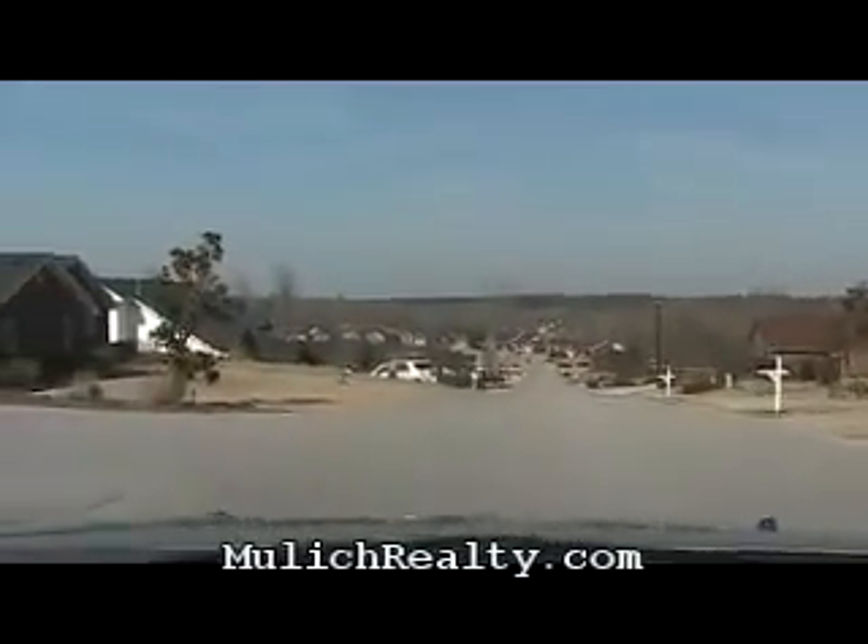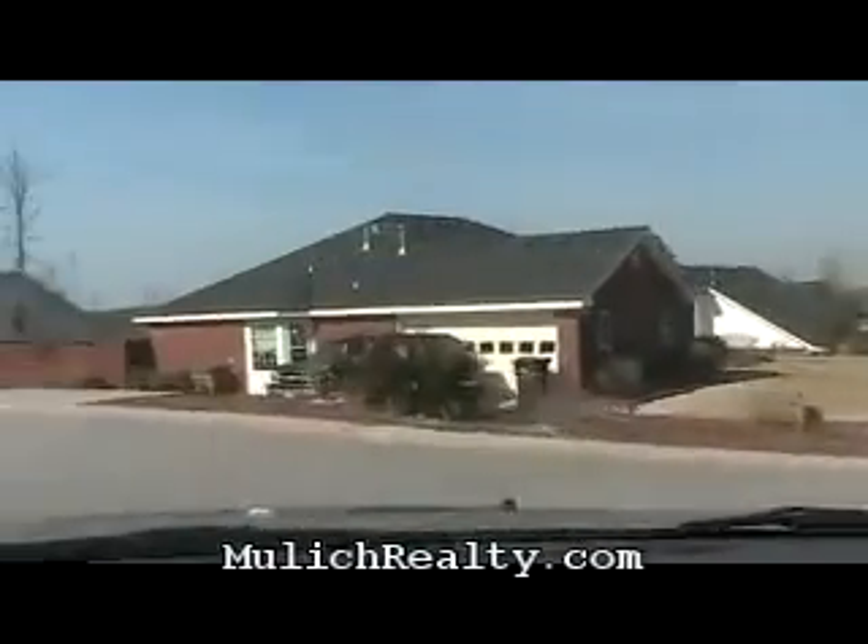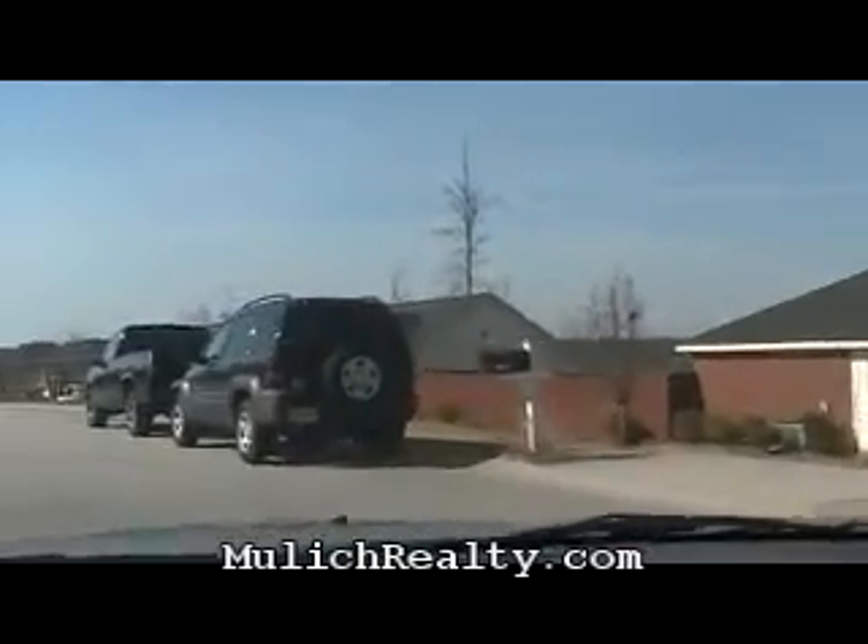Let me share with you what amenities are in this subdivision. They have walking trails, streetlights, and underground utilities.